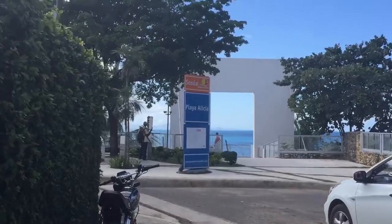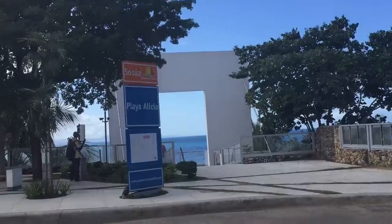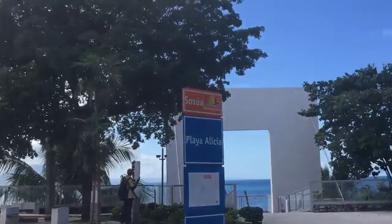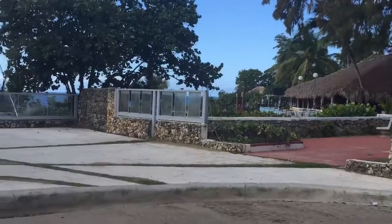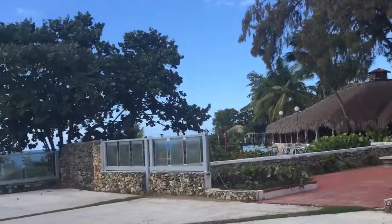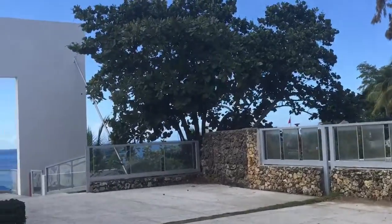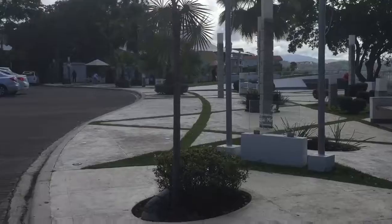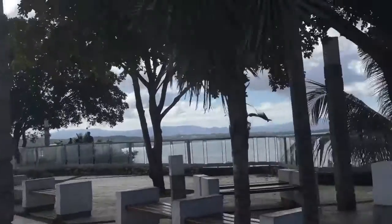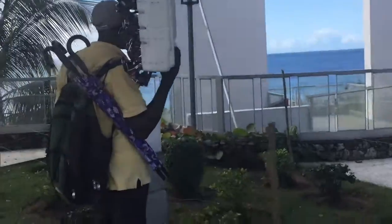This is called Playa Alicia. This is the ocean. There's the sunglass man. I do these videos so that my sisters — some of them who can't travel — can at least enjoy some of the things that I'm experiencing. There's where we get some good pizza. I see your sunglasses!